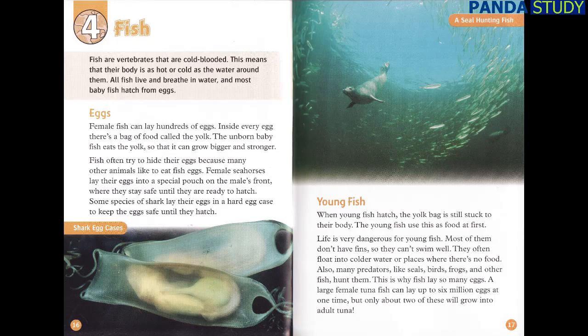Fish are vertebrates that are cold-blooded, meaning their body is as hot or cold as the water around them. All fish live and breathe in water, and most baby fish hatch from eggs. Female fish can lay hundreds of eggs. Inside every egg there's a bag of food called the yolk — the unborn baby fish eats the yolk so that it can grow bigger and stronger. Fish often try to hide their eggs because many other animals like to eat them. Some fish keep their eggs in a special pouch on the male's front, where they stay safe until they are ready to hatch. Some species of shark lay their eggs in a hard egg case.